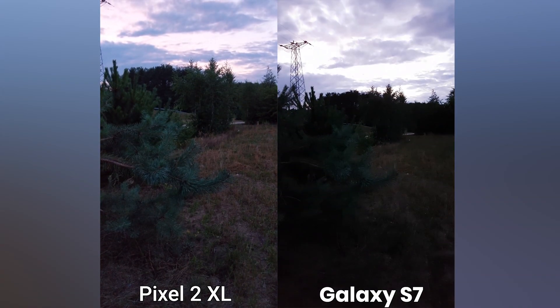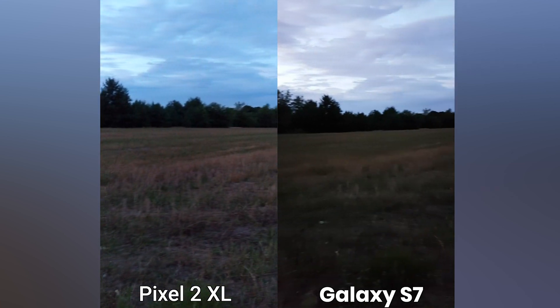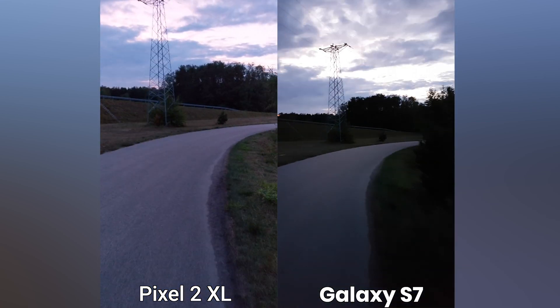In low light, Pixel shows less noise reduction, so there are not as many artifacts as in Samsung, but the footage is more grainy. With that being said, there is more detail preserved and clearly much more things visible in Pixel's footage.